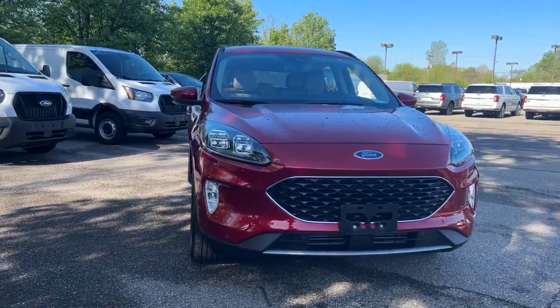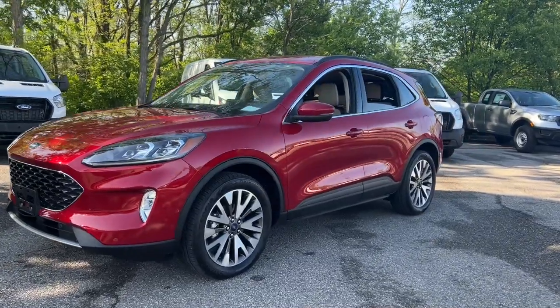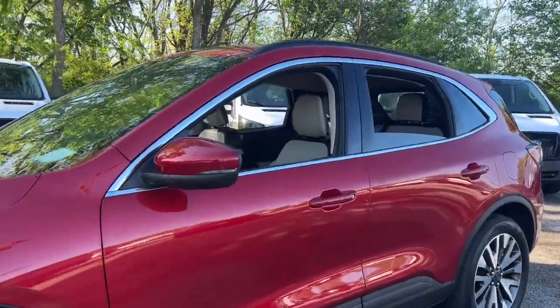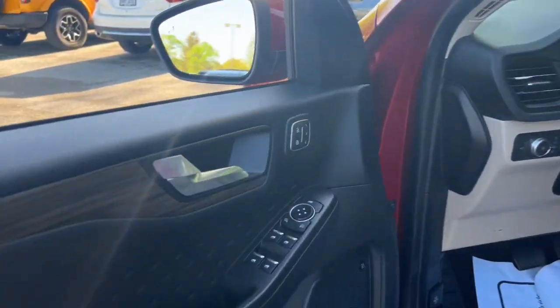Get acquainted with the 2020 Ford Escape. This vehicle is an outstanding buy with fewer than 5,000 miles on the odometer. Take a closer look at this comfortable and capable Escape.